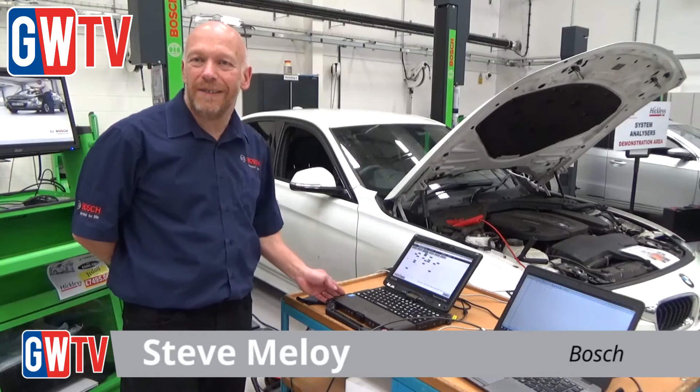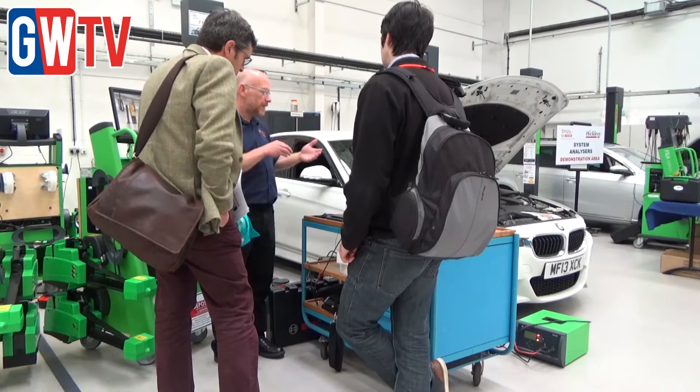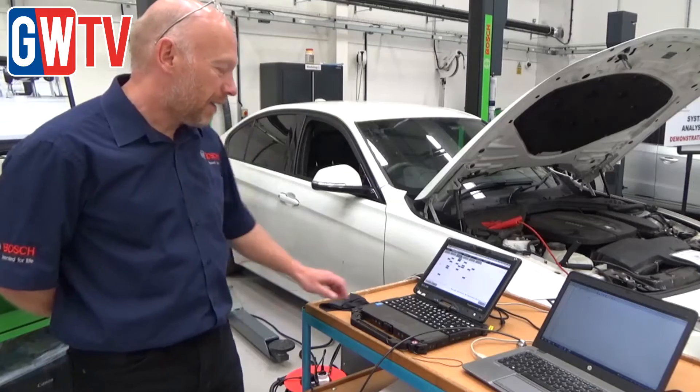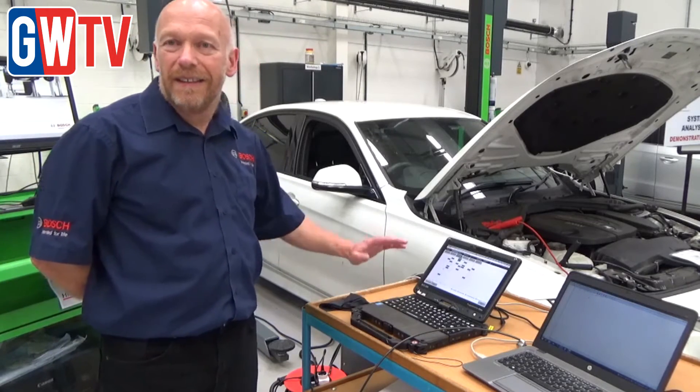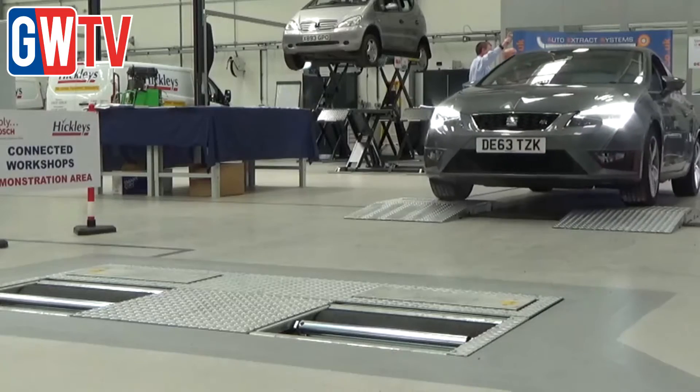The software that we're running on our Bosch DCU220 is actually BMW software. We're using our Bosch KTS as a pass-through device to communicate directly with this BMW 320, and that gives us the capability to diagnose the ECUs in the same way as a BMW technician would.